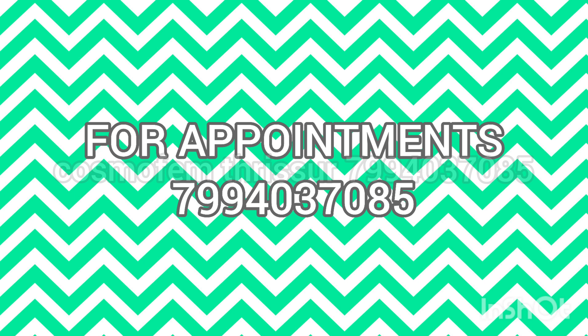For more information and for booking appointments, please contact this number. Thank you.